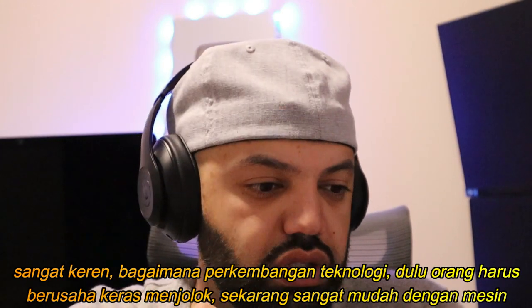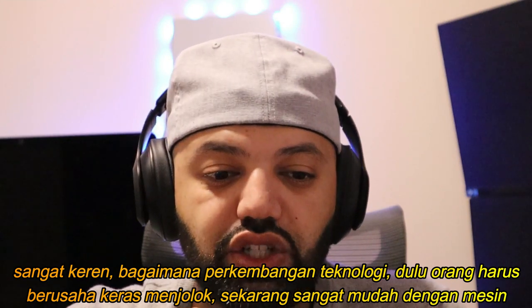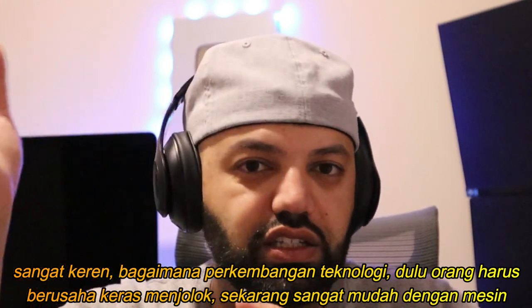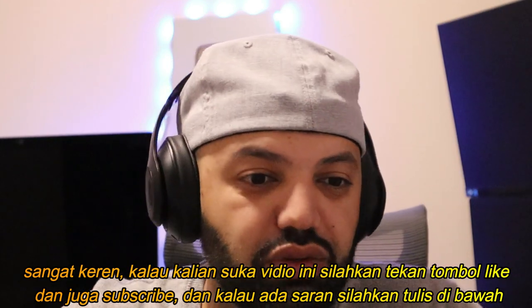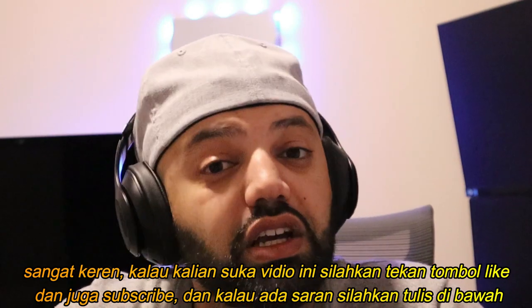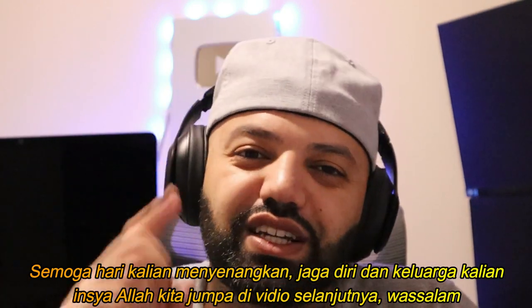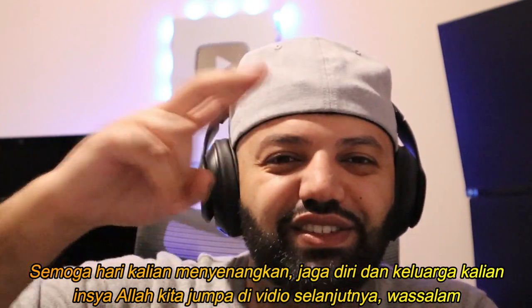Really really cool — amazing how technology, subhanallah, has changed things. Some people are still using it manually, putting in more effort, where now with technology they just hold it and it shakes and cuts two or three branches for them. Really cool. If you guys liked this video, please smash that like button and subscribe to the channel. You can put your suggestions in the comment section below. Thank you very much for all your love and support — I hope you guys have a wonderful day. Take care of yourself and your family, inshallah I'll see you guys in the next video.